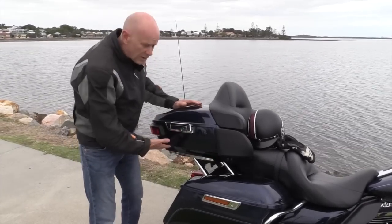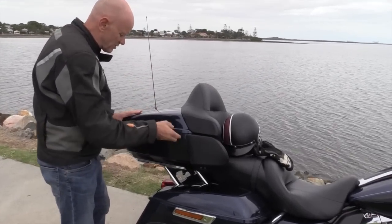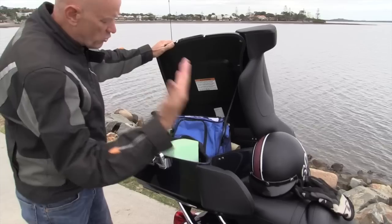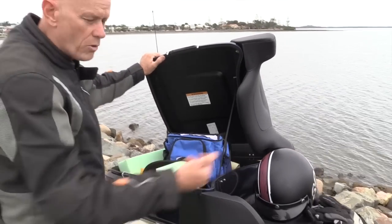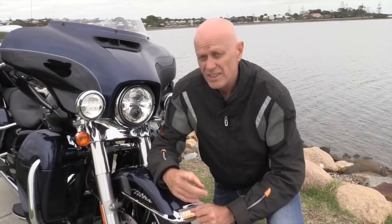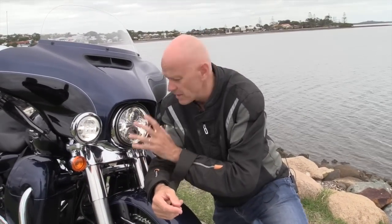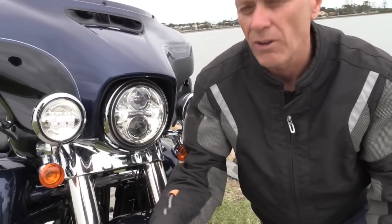The top box actually looks smaller but it's bigger — strange, it's like a TARDIS, there's so much inside. The great thing is you can open it up from the side without having to take your helmet or your passenger off the rear seat. You can turn nighttime into daylight with these lights. They call them the daylight lights and they've got LEDs in them which draw less power, last longer, and give a beautiful white spread of light.